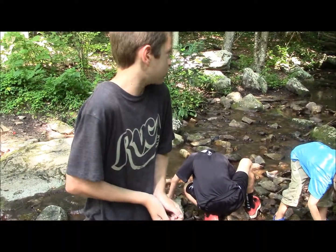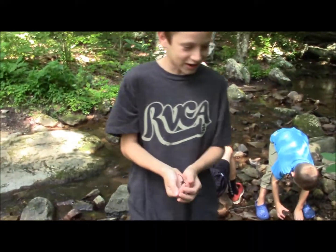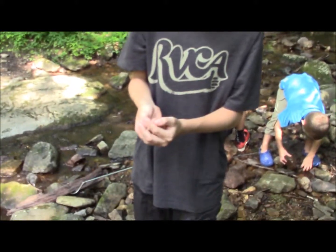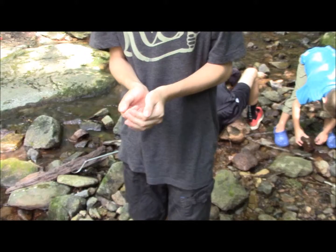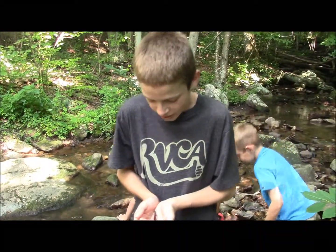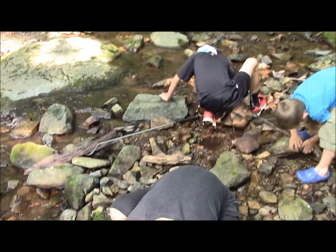I'm super psyched. We are in the Shenandoah National Park. This is a really jumpy salamander and it's the first dusky I've ever caught. This stream is just full of them — we've found three so far. This is the biggest one we've found, but you can't really tell them apart that well right now just because of their size.